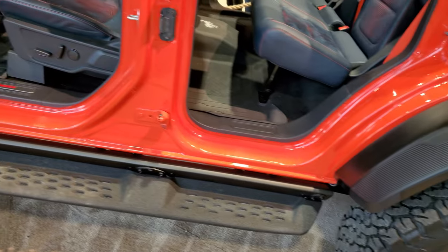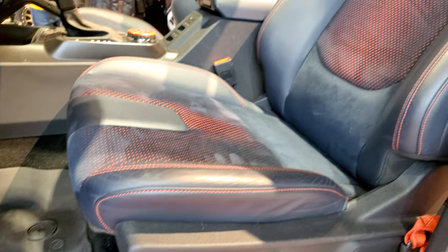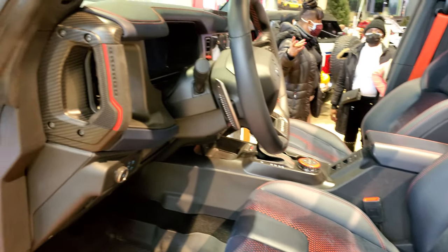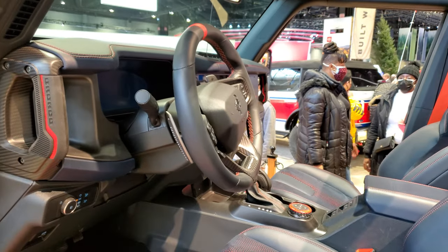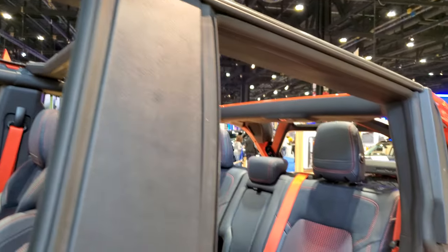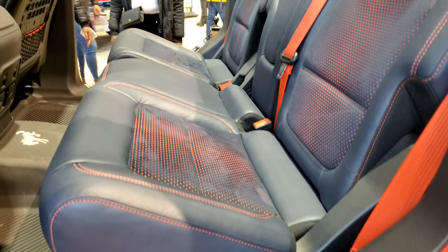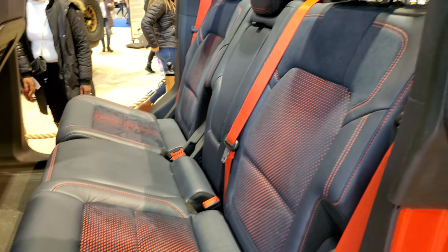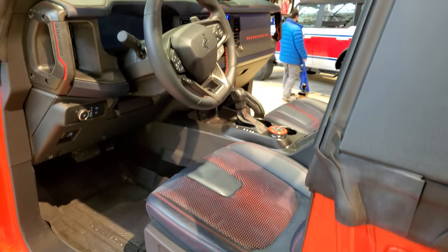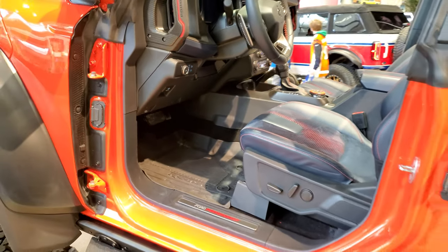Look at that interior — that is just crazy. You get the Ford Performance sill plate. It has these suede and leather-wrapped seats. Everything's outlined in that orange color. Of course, it's probably got the hard top that they don't include with them at the shows, but the back seats are really sweet. Then you get the orange seatbelts. On the other side, you get the Bronco dash.